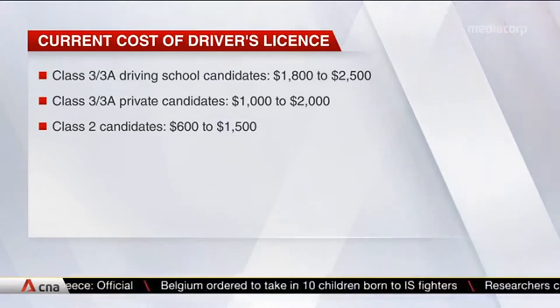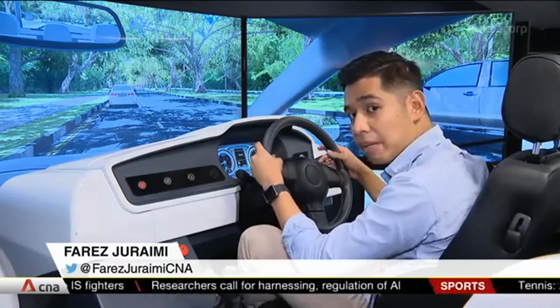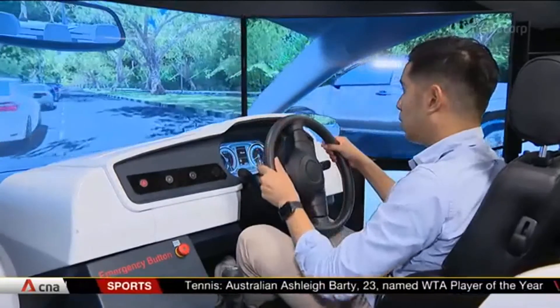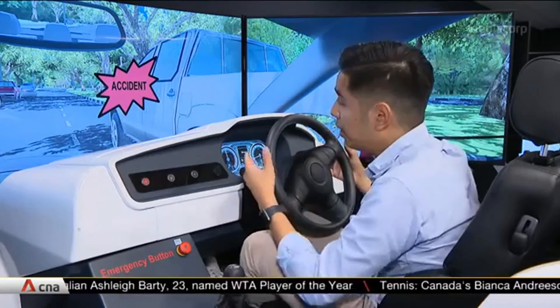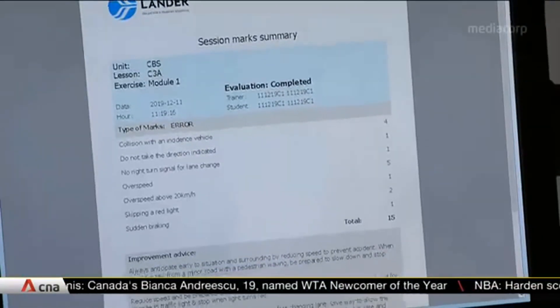Class II licences cost around $600 to $1,500. One of the scenarios trains drivers to deal with vehicles coming from blind spots. In the event that I get into an accident, the system will do a review of the mistakes made. We hope that the simulator training will better prepare our learner motorists to react better should they encounter any dangerous or risky situations on the roads.